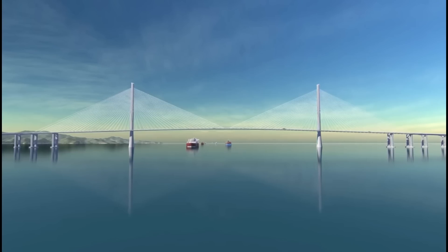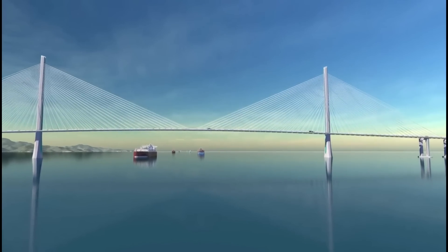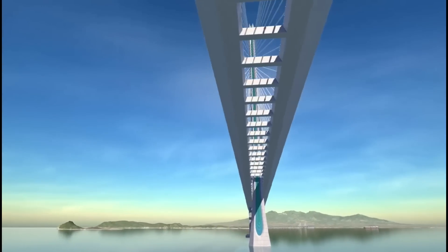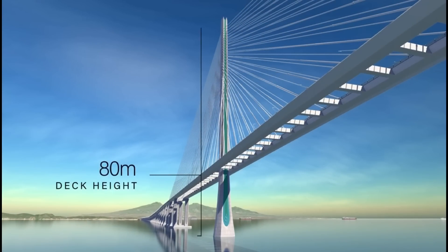For this cable-supported segment of the project, the roadway structure changes from concrete box girders of the Marine Viaducts to lighter steel boxes tied together with cross struts. The road deck is 80 meters above the water, and the full tower height is among the tallest in the world at 335 meters.